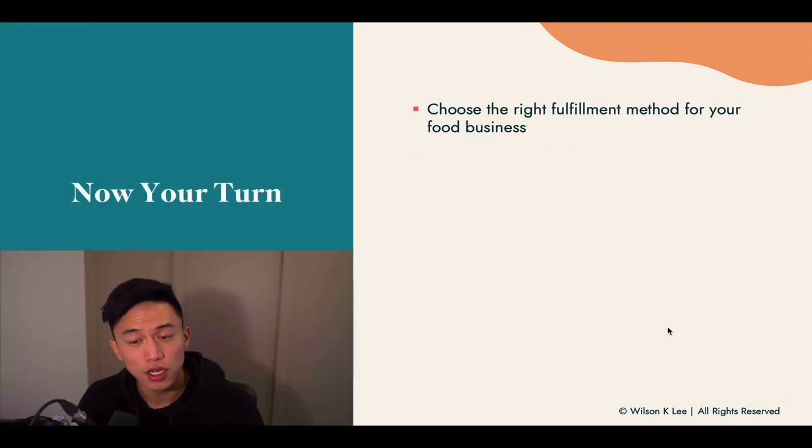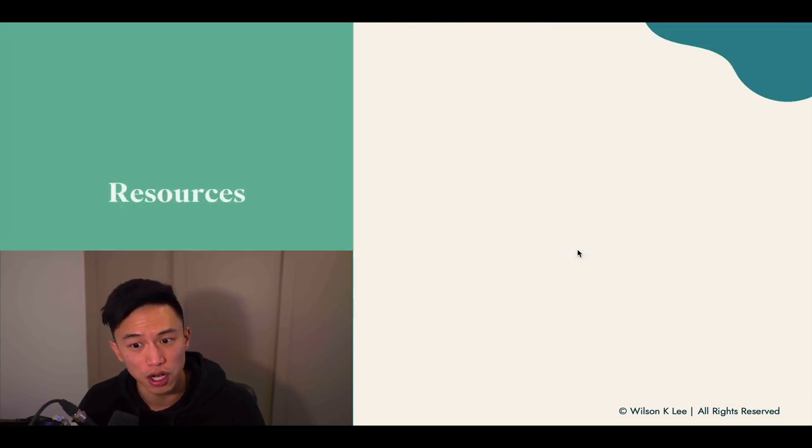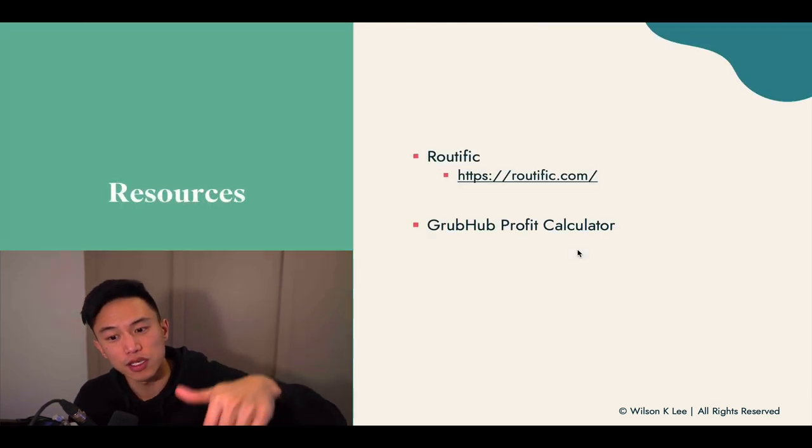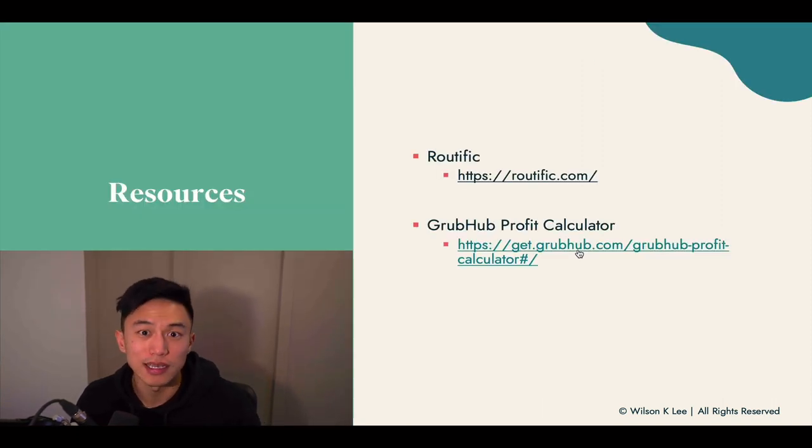Now it's your turn — choose the right fulfillment method for your food business. If you're interested in third-party apps, check out Grubhub's profit calculator to figure out how much you'll make and what your costs will be. The resources are in the link below — go download it, and I'll see you in the next lesson.